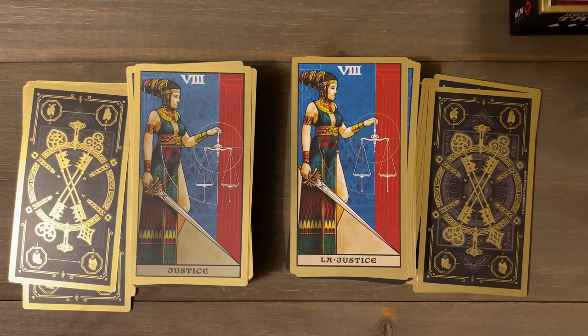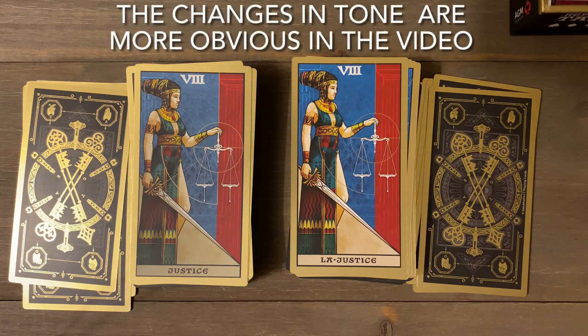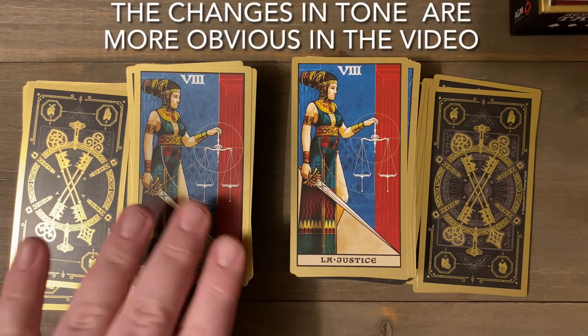I know of at least one big difference between the two versions that I'll point out. I'm kind of glad I got both versions — the Stockholm 17 will probably be my collection piece and the AGM French version will be my reader's deck, since I like the French titles and I can just buy a new one if I damage it.